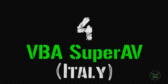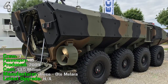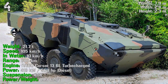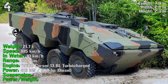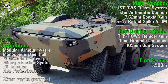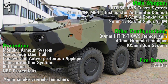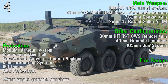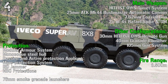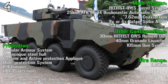In fourth position we have the VBA Super Heavy from Italy. It's been produced from 2009, has a crew of 3 people and can transport 10 passengers. The cost is 3.5 million dollars. It can reach a weight of 21.7 tons, a speed of 105 km/h on road and 10 km/h in water, a range of 800 km, and an engine power of 560 HP. As main weapon we have a remote turret system with a 25 mm Bushmaster automatic cannon, a 7.62 mm coaxial gun, and 2 or 4 Rafael Spike anti-tank guided missiles, with a fire range of 3,500 meters. Protection includes modular armor, monocoque steel hull, passive and active protection appliqué, mine protection system, IED jammer, NBC protection, and 76 mm smoke grenade launchers.